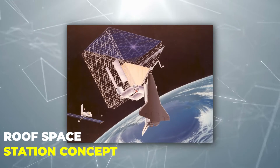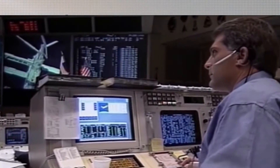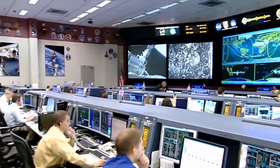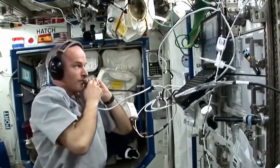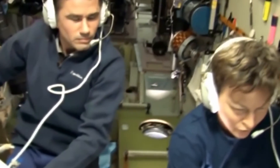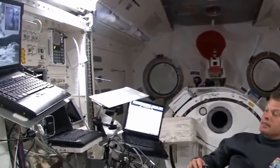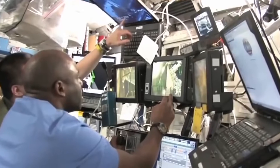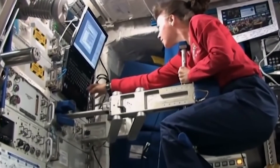Roof Space Station Concept. The Roof Space Station concept was done by the Johnson Space Center in 1984. The roof space station was covered with solar array cells in the concept drawing, which were designed to help the station with power generation. There would be five modules in the finished station, used for various purposes like living quarters, a laboratory, and other facilities.